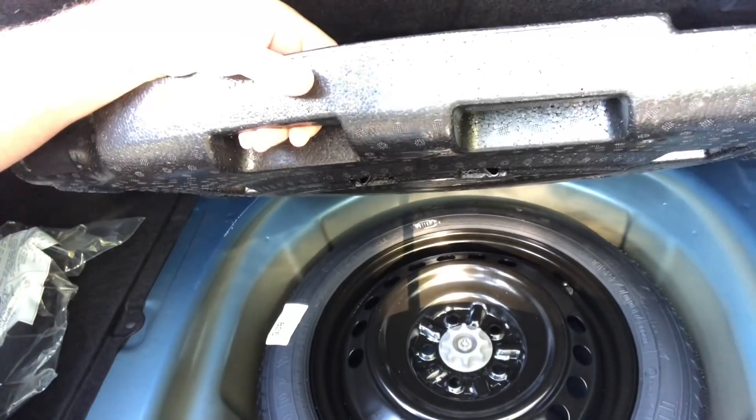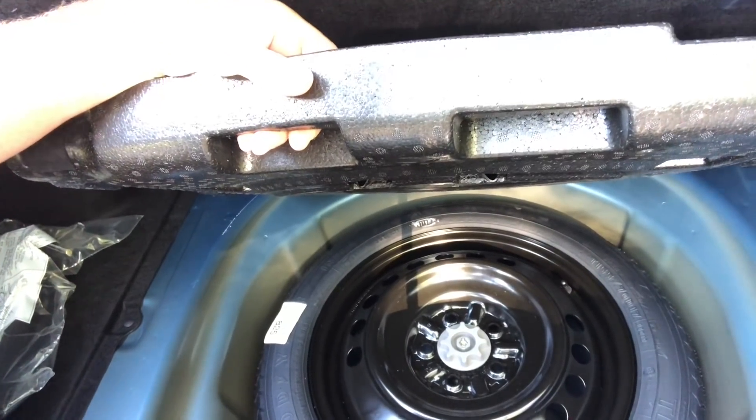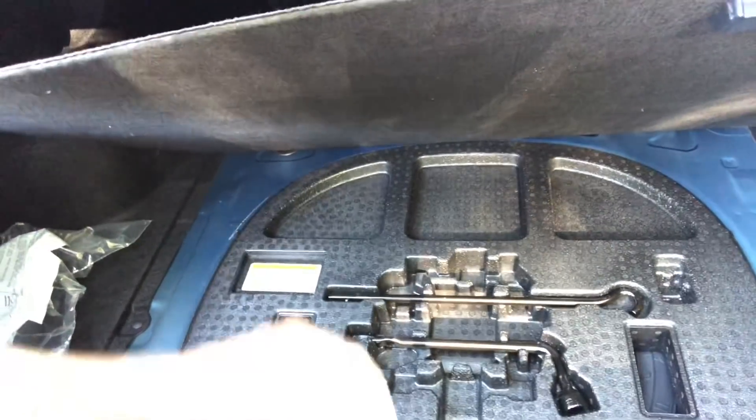And then the spare tire — it's a temporary, but it is the same diameter as the rest of the tires, so it won't wobble down the road. And that's the back part of the car.